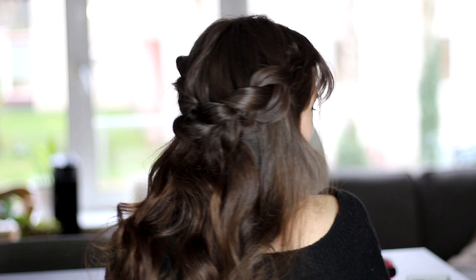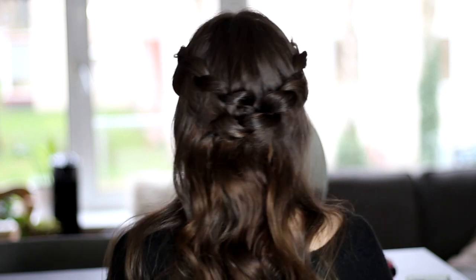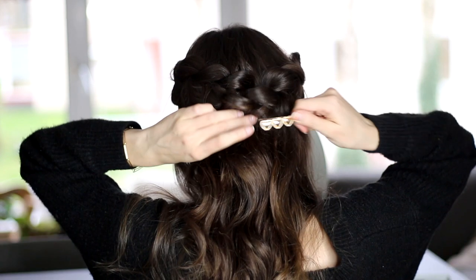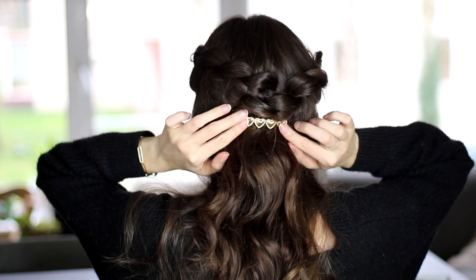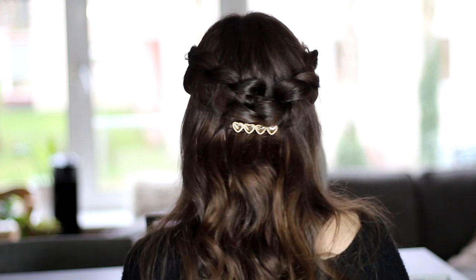There you go, that is the finished hairstyle. This is also really quick and really simple to do, but I always feel like this packs a punch. It looks super pretty, super romantic and feminine. If you wanted, of course, you could add the little hair clip here as well. I personally really like embellishing hairstyles like these with just a little bit extra, but it works just as well without the clip.